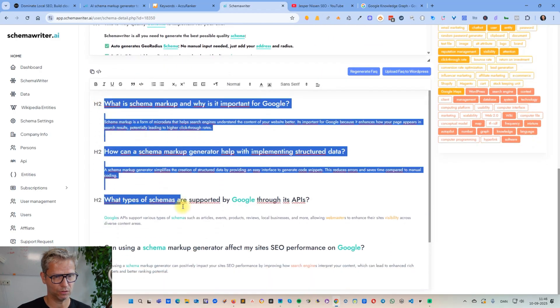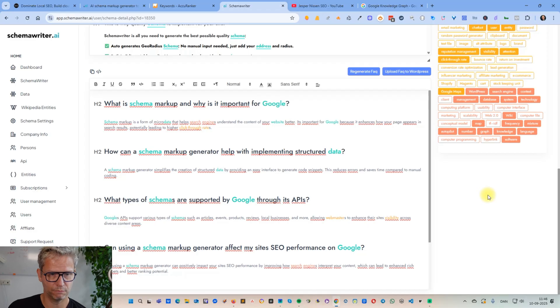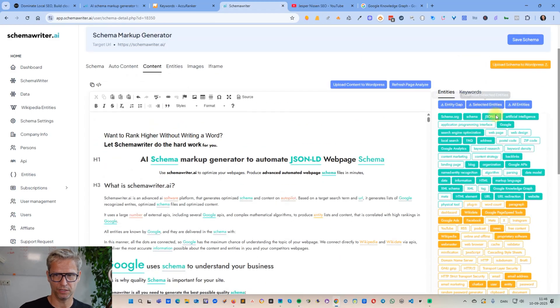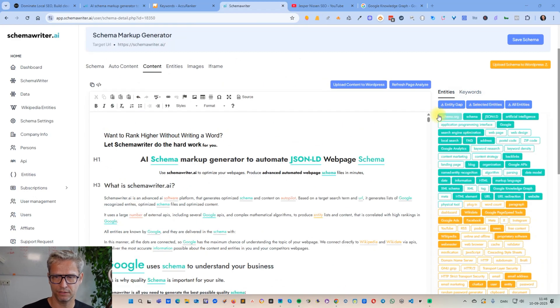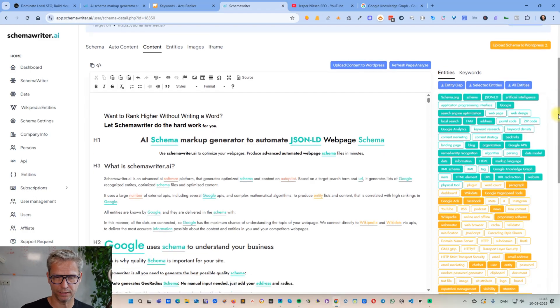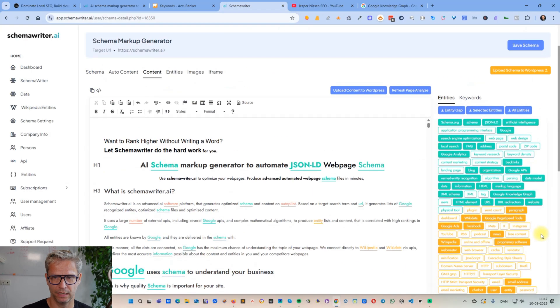To cover that gap, if I click on 'Content,' I can see that all of this is auto-generated content — not something I wrote, but something Schema Writer wrote, because we built into the algorithm that we want to cover as many entities as possible. All these green, yellow, and red buttons on the right signify entities — for example, 'schema.org' has a Wikipedia page, that's what I mean by an entity. The only thing I did was click 'Upload FAQ to WordPress' and the content was automatically updated, because I have the WordPress integration set up.